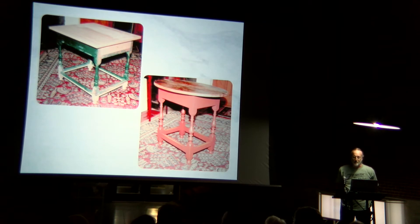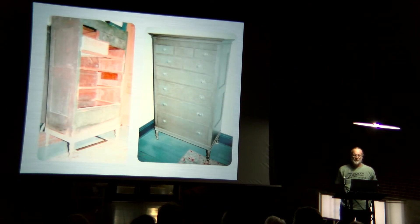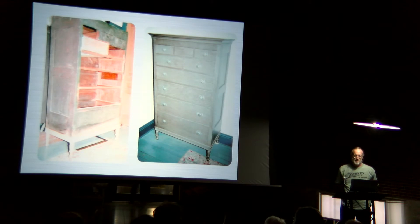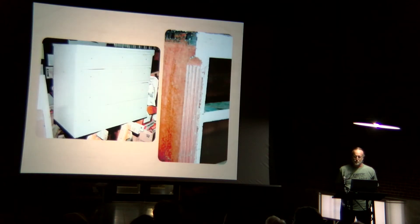I put an oval top on it and did a little bit of distressing. Here's a piece of furniture referred to as a high chest of drawers. It had sat in water too long — no feet, no cornice. It only had the top three drawers and the bottom drawer, so it was an exercise in cutting dovetail drawers.